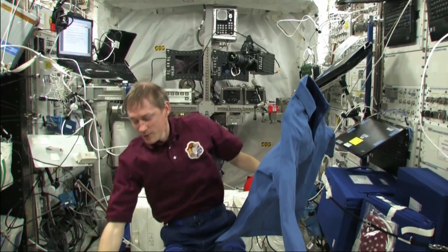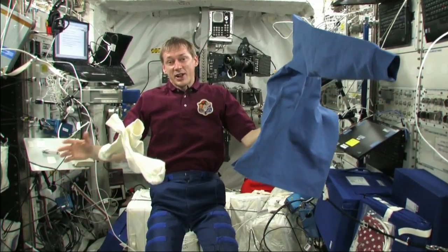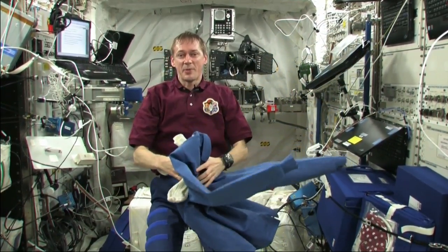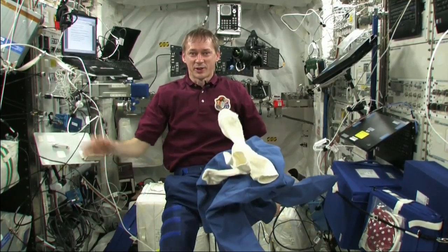Socks, we use a little bit more often because, of course, when we sport, we sweat. And so socks, we change about once a week. But that's it. For the rest, we don't wash our clothes, we just change them from time to time. All the best. Thank you very much for your question and keep watching the ESA YouTube channel. Bye!